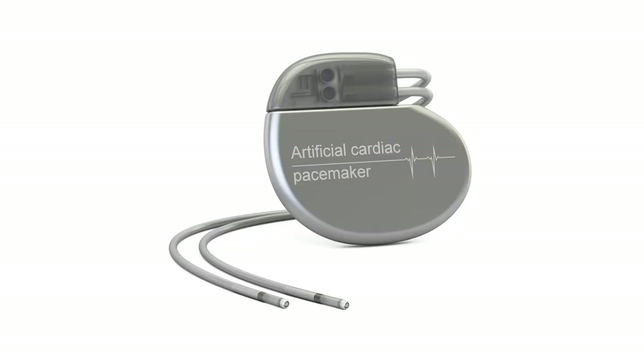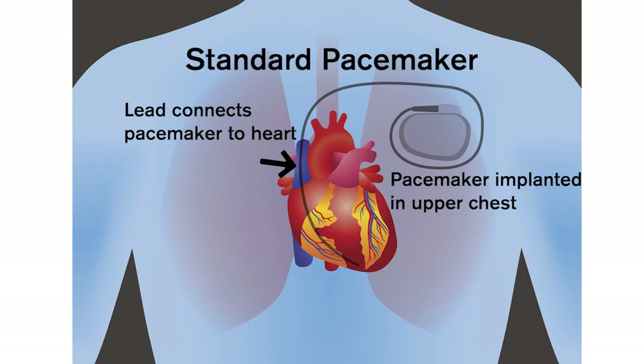A standard or traditional pacemaker consists of the pacemaker generator itself, connected to the heart with a lead, which is basically a wire. It requires making an incision in the shoulder area typically.